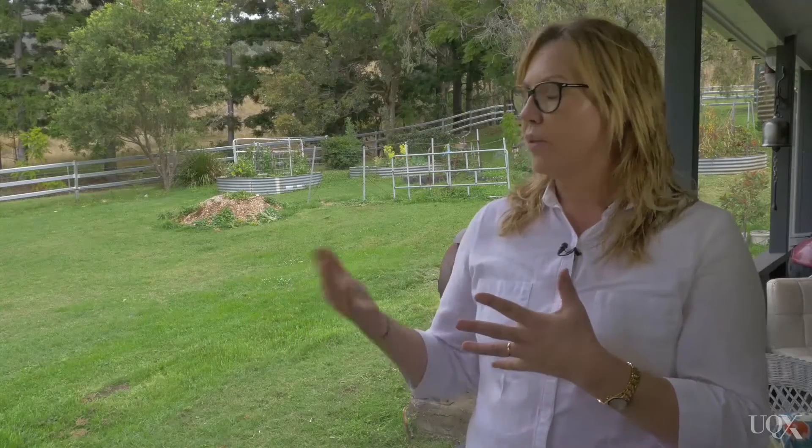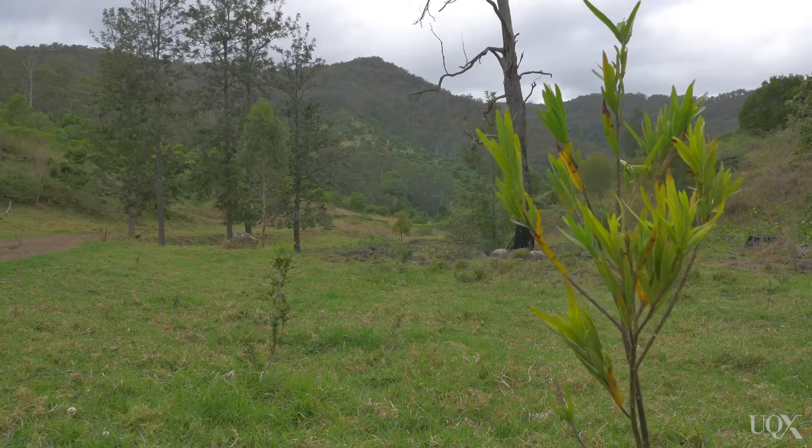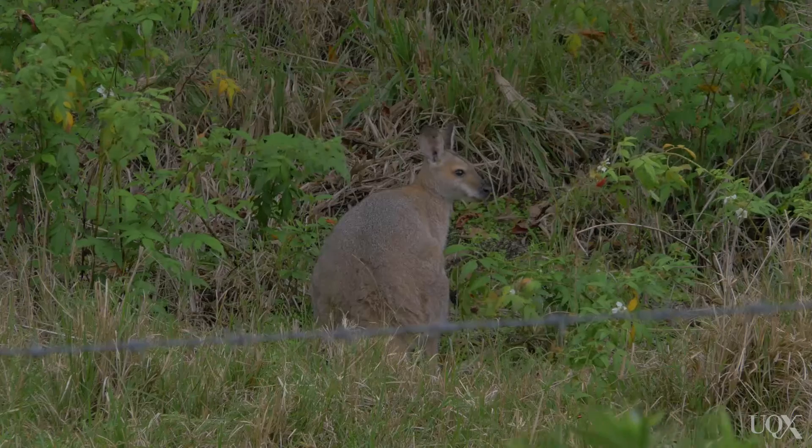For us, the environmental co-benefits are — we expect, because we're actually increasing habitat area — we have good connectivity, we have a national park off our boundaries. So we're creating all of those structural elements that you need for biodiversity to thrive. The social co-benefits include options for farm tourism down the track.